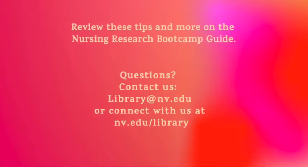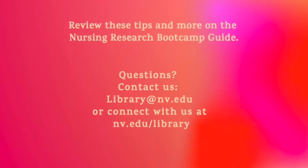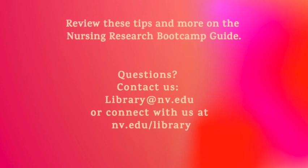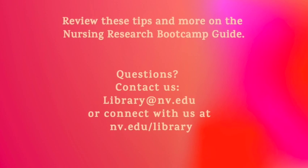Remember, you can find all of these tips and more on the Nursing Research Bootcamp guide. If you have any questions, you can contact us at library@nv.edu or find us on our website at nv.edu/library.